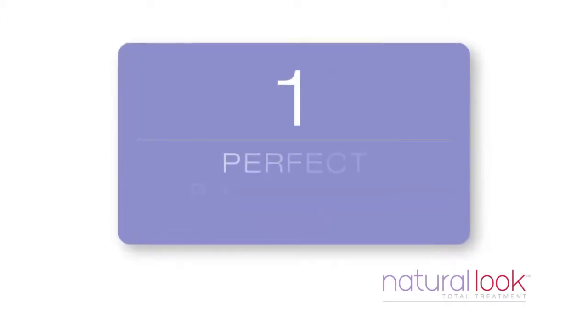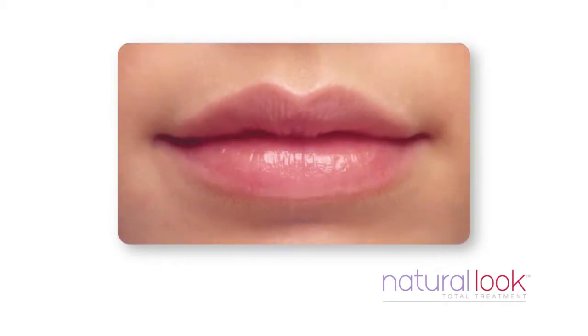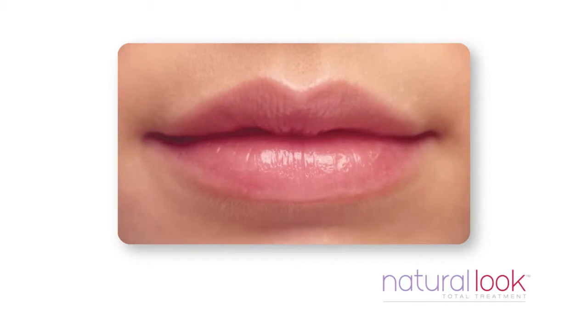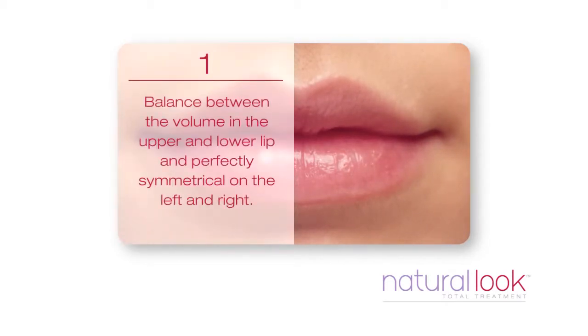The favourite type of lips are perfectly proportioned. Perfectly proportioned means balance between the volume in the upper and lower lip and perfect symmetry on the left and right.